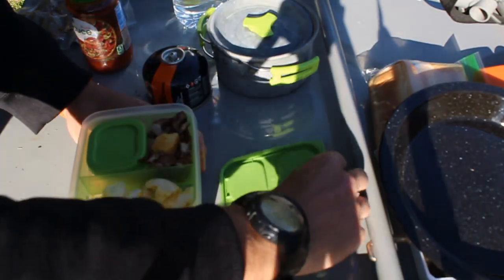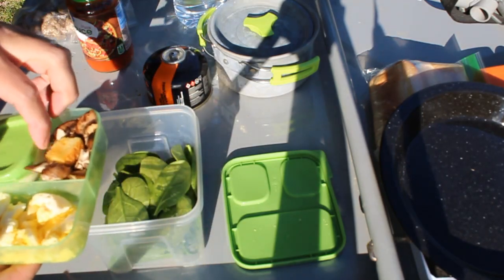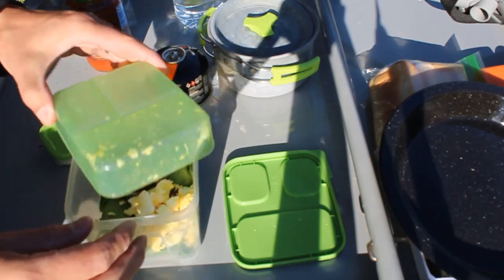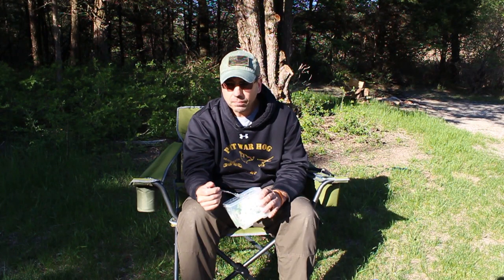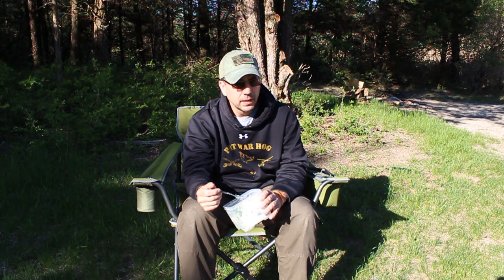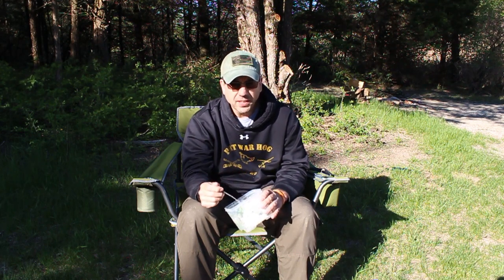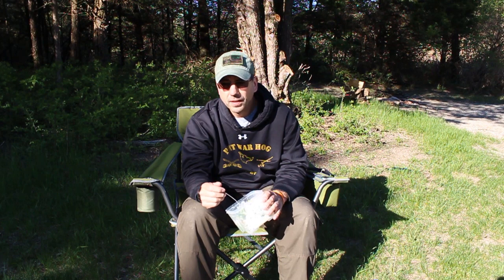Tonight's supper is going to be meatball subs. I'm waiting for my meatballs to simmer and warm up, and I'm going to have a spinach salad. After dinner I'm going to get a fire going - it's supposed to get pretty chilly tonight, and a pretty good chance it's going to rain all day tomorrow. I slacked a little bit on fine kindling, so I might have to look for some more and find a way to keep it dry for tomorrow.